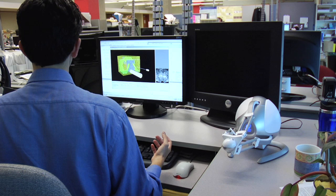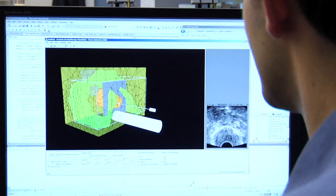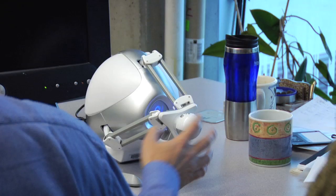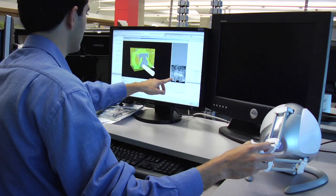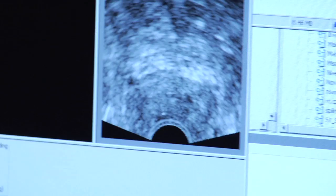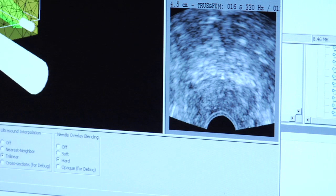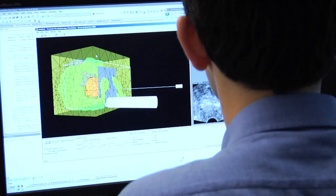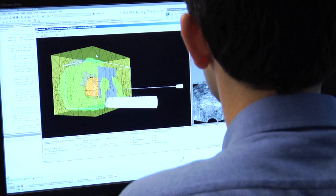Medical trainees can use it to improve their skills. The cool part is I can actually use the haptic device here to control the needle. As I insert, you can see the needle tip and the prostate moving over there. I can feel the forces of the insertion and penetration into the prostate capsule. And if I want to simulate an insertion to another point, I can click somewhere else and the needle follows where I click, inserting it into another grid point.